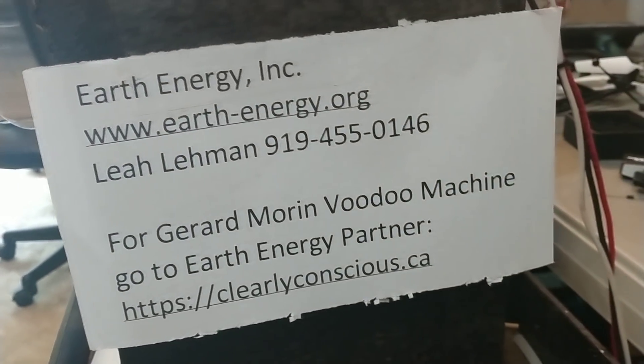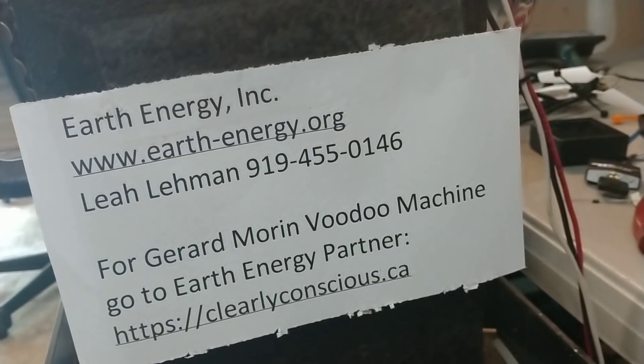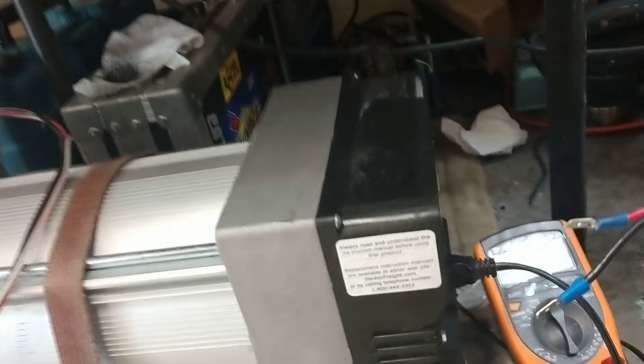Hi everyone, my name is Bob and I'm from earthenergy.org. I've been testing Gerard Moran's hyperdrive, and we don't know why Gerard calls it a hyperdrive, because the main component of this thing is a simple 10k generator head that we sent him.